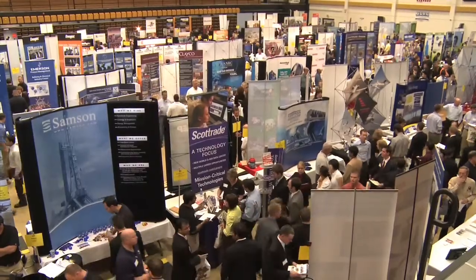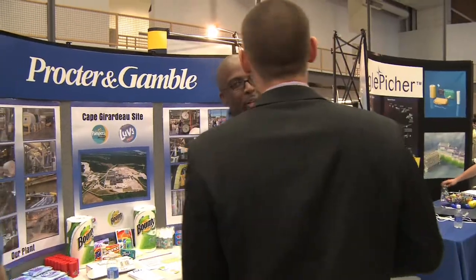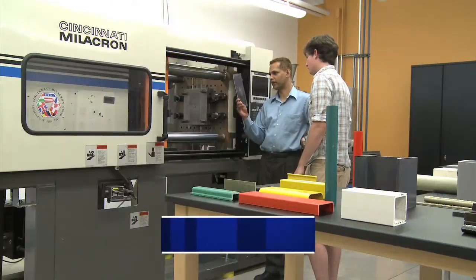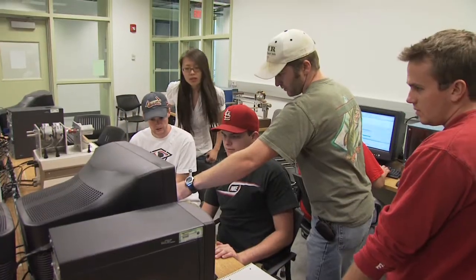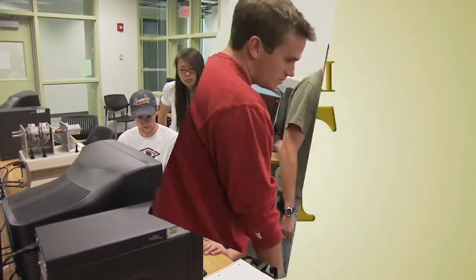Employers regularly support working engineers pursuing the manufacturing degree or graduate certificates through distance education with tuition assistance. Missouri S&T's Manufacturing Engineering Program is a field that is at the center of manufacturing. It includes engineering, materials, and management — it's where the action is and requires individuals who have a well-rounded education.